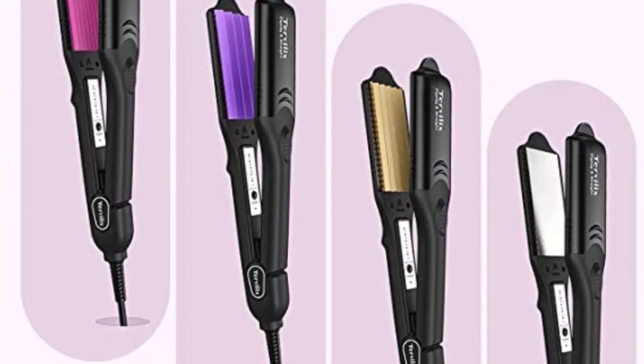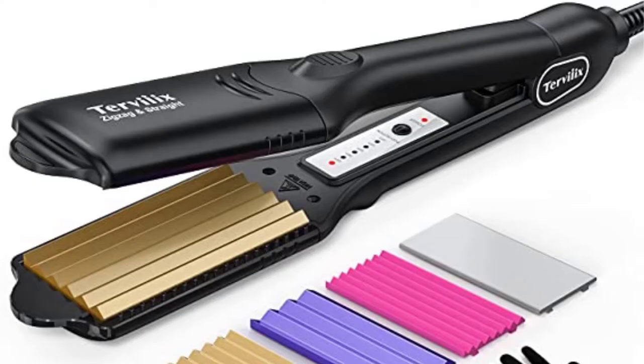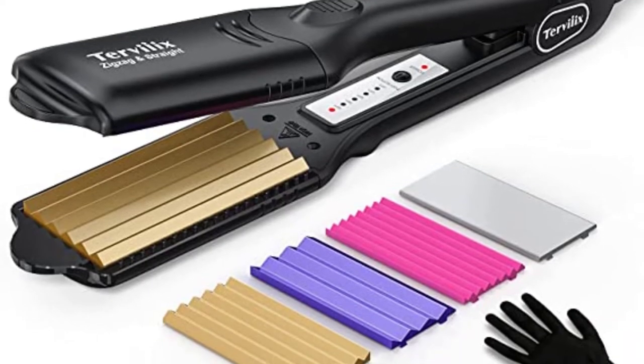while Tourmaline Ceramic Technology guards against breakage by sealing the cuticles. The crimping iron also features five temperature settings, ranging from 80 to 430 degrees Fahrenheit, to accommodate your various fashion requirements. The product review in this video will provide you with further information.